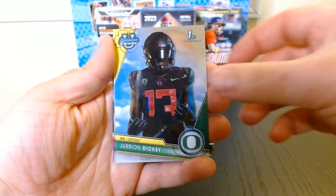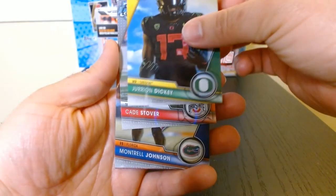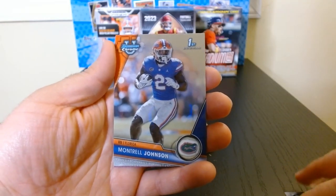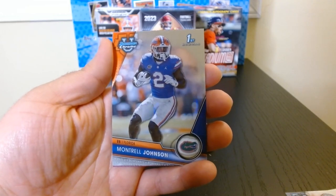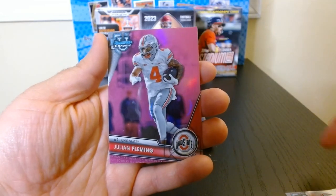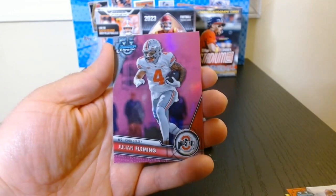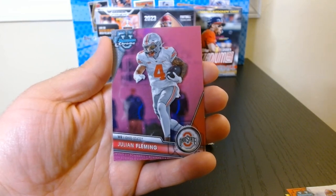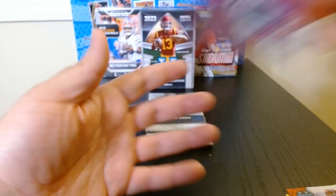Jrion Diggy. Alright, Kade Stover, tight end for Ohio State. Montrell Johnson, running back. And the next pink refractor is going to be Julian Fleming, another Ohio State wide receiver. Nice.